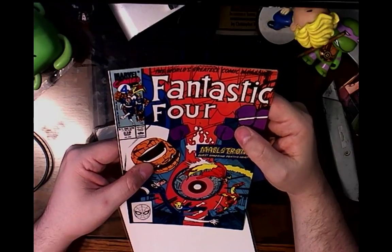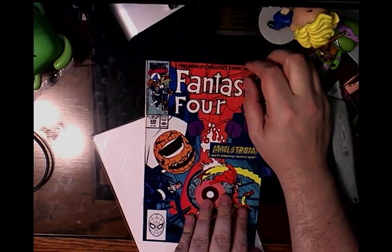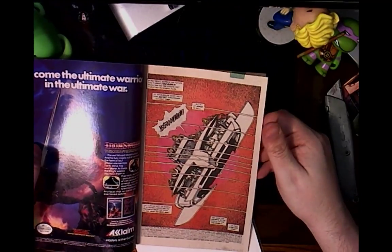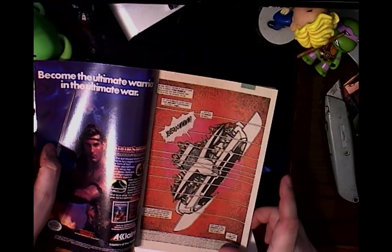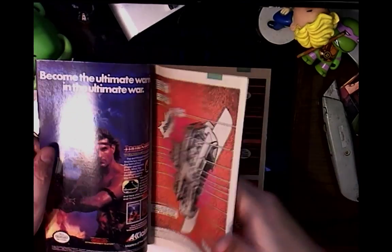We've got Fantastic Four 338, Maelstrom Starring Death's Head. This issue was only a dollar, so I didn't lose any money. It's from 1990.